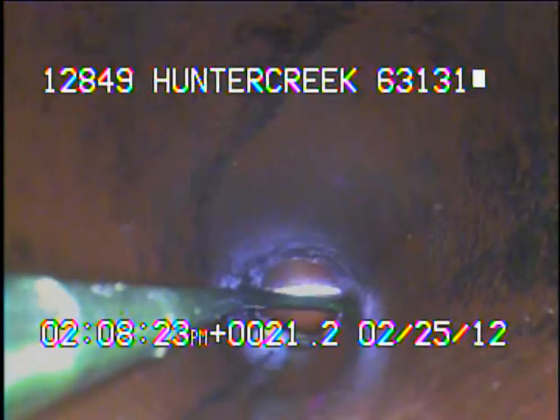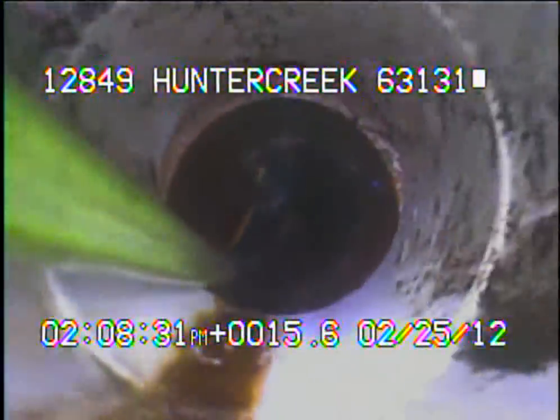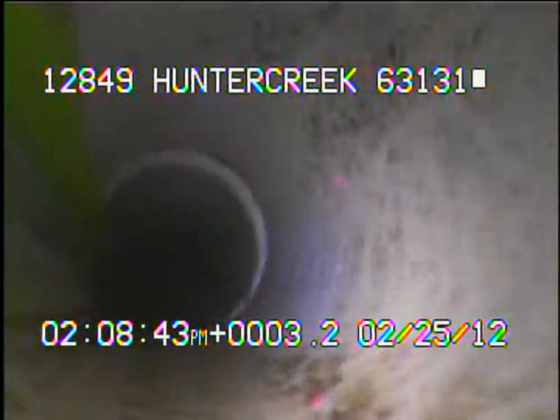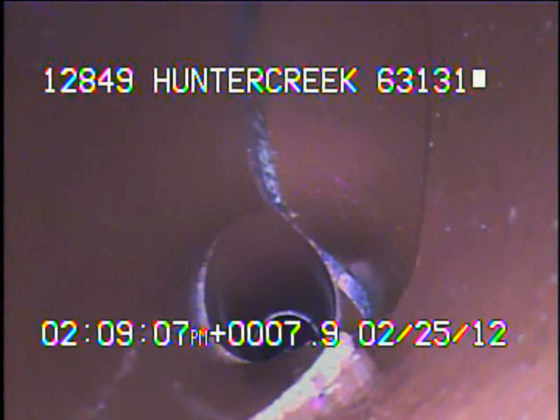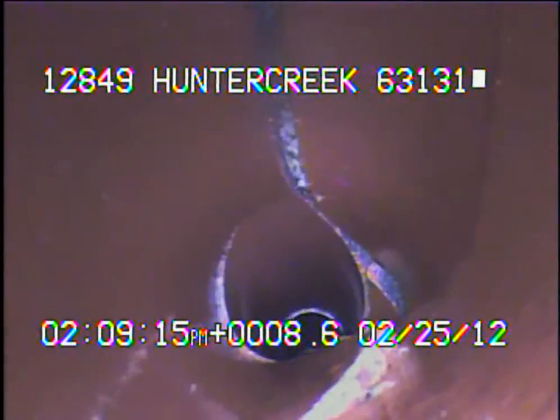I've turned the camera and am now heading upstream towards the repair. Right here we're about eight feet away from the clean out — as you can see, the side of the pipe is badly busted. This area will need to be dug up and repaired.